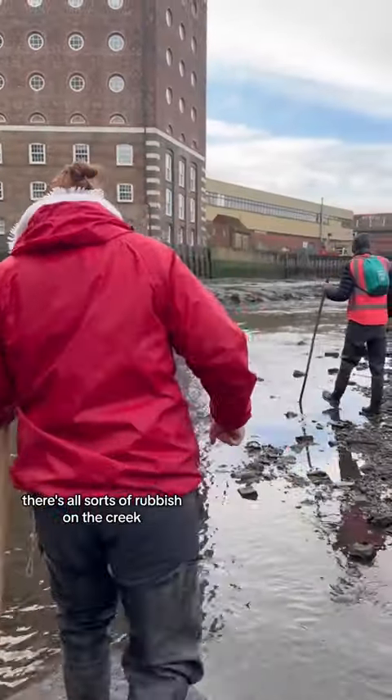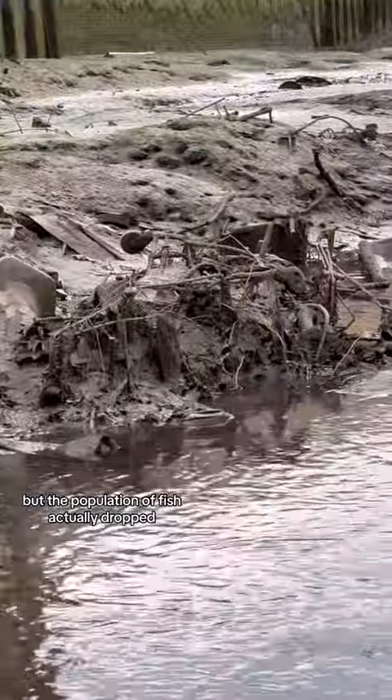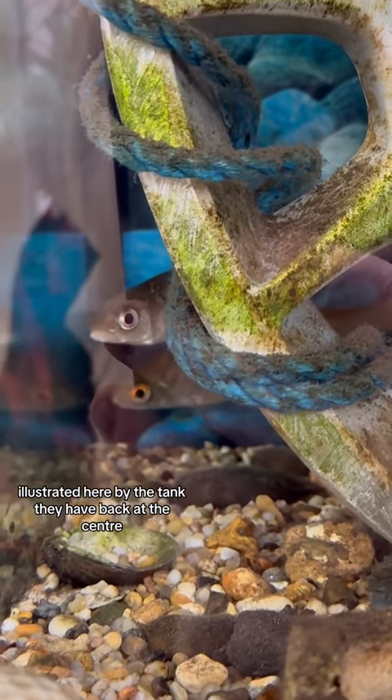There's all sorts of rubbish on the creek. In the past they did clean some of it up, but the population of fish actually dropped because the baby fish use these bits and bobs to hide from predators — illustrated here by the tank they have back at the centre.